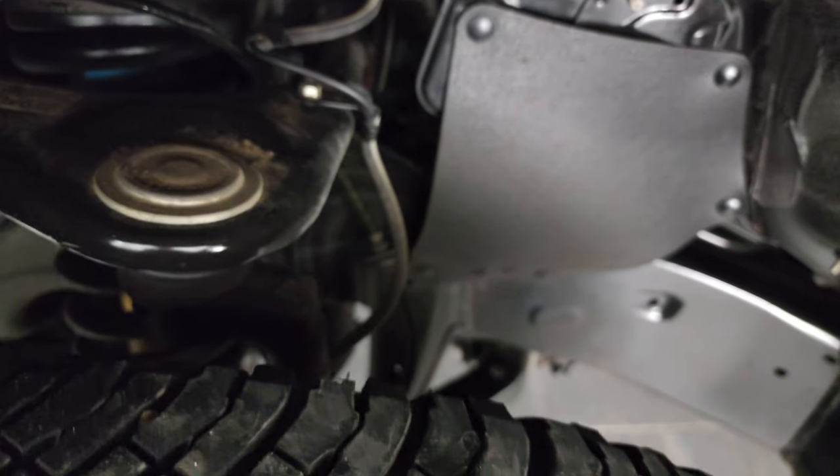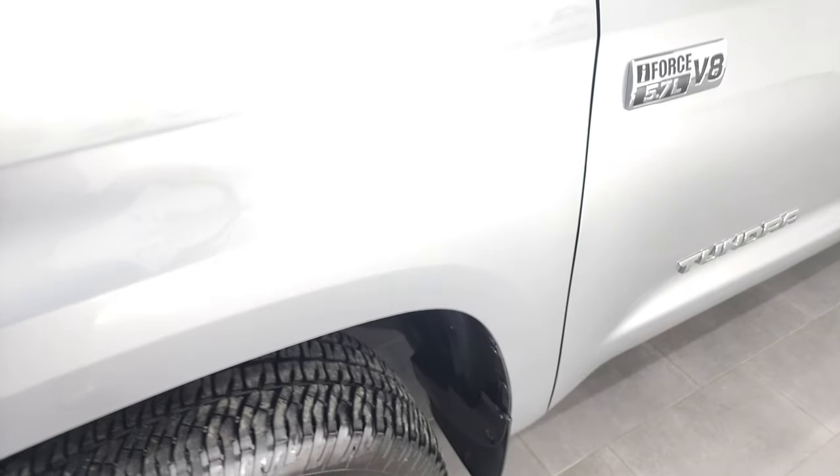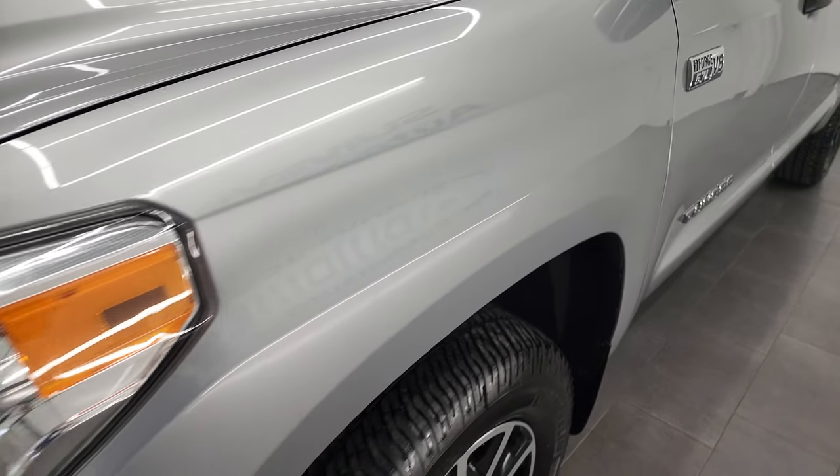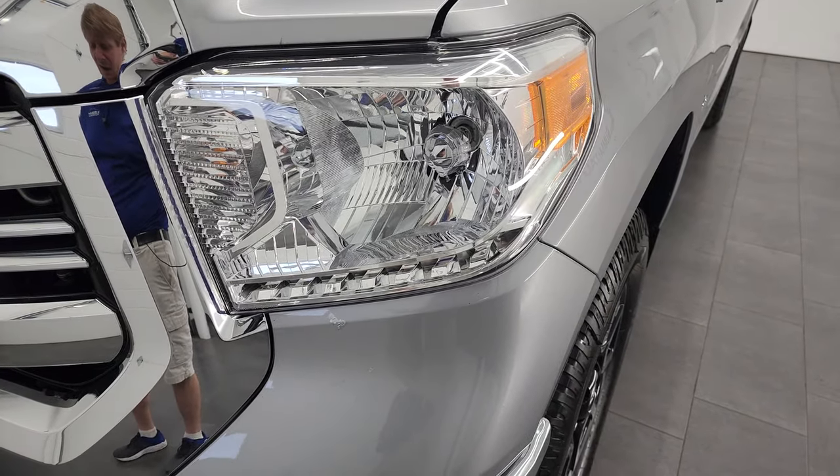Frame and underbody is exceptionally clean. This is a one owner out of one of the Dakotas — South Dakota or North Dakota. One owner, clean title history, clean AutoCheck, clean Carfax, all that good stuff.